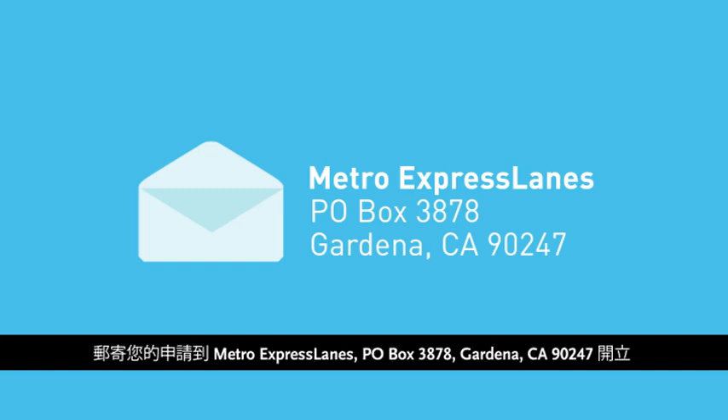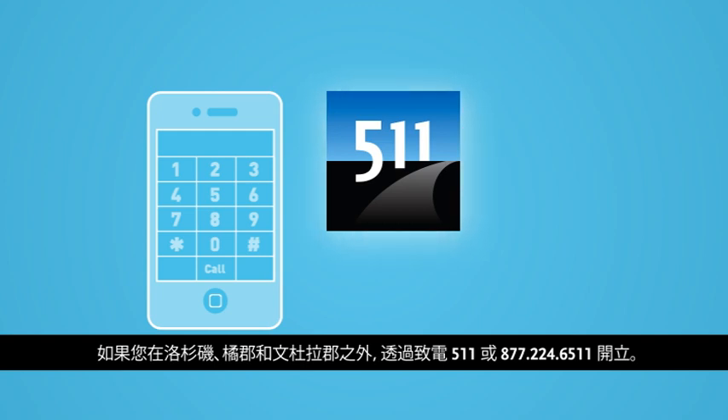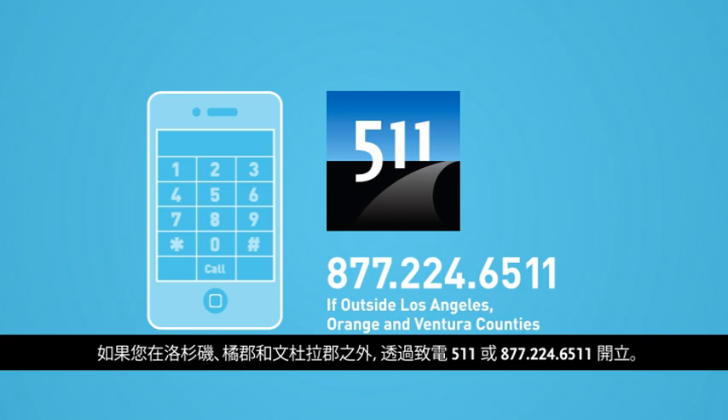By mail, send your application to Metro Express Lanes, P.O. Box 3878, Gardena, CA 90247. By phone, call 511, or 877-224-6511 if you are outside of Los Angeles, Orange, and Ventura counties.